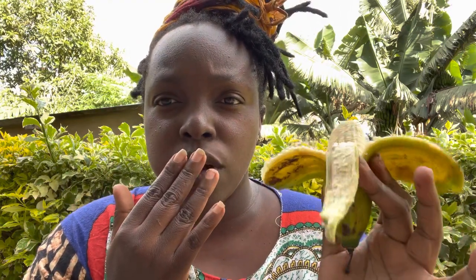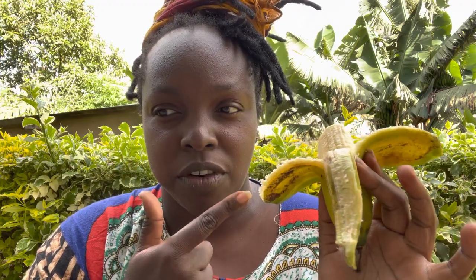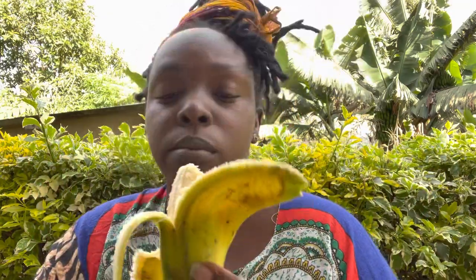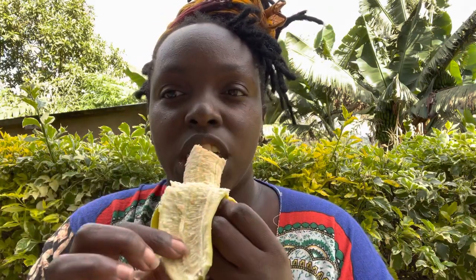Now you know the difference between green banana and red banana. Next time I will show you exactly how they ripen. This is my mom's favorite fruit. My favorite fruit is avocado — I'll show you in another video how I make avocados ripen. So juicy, fresh, and organic.